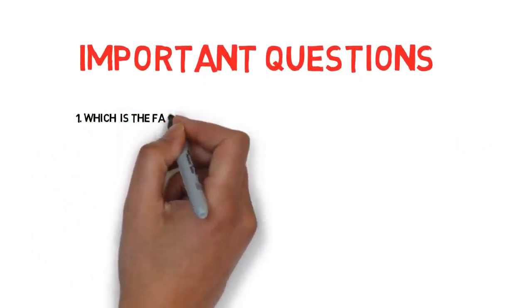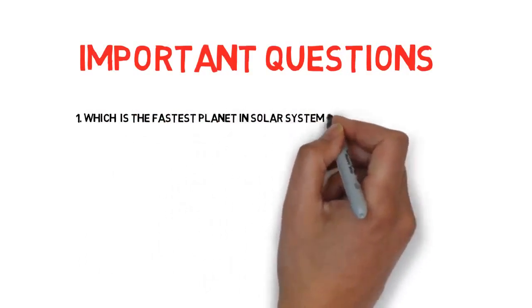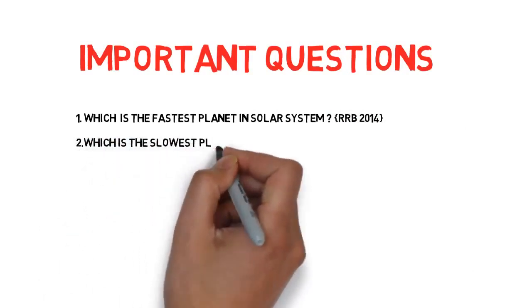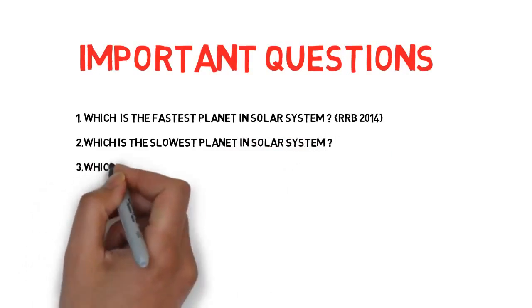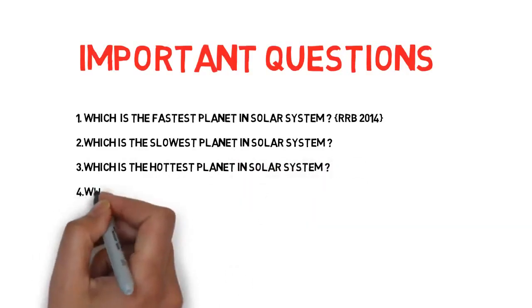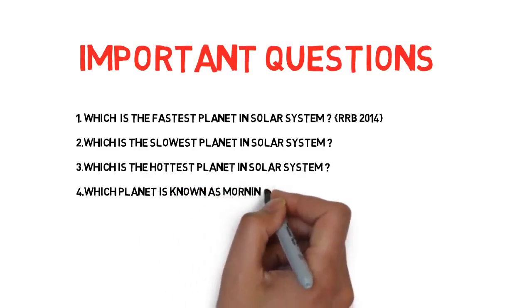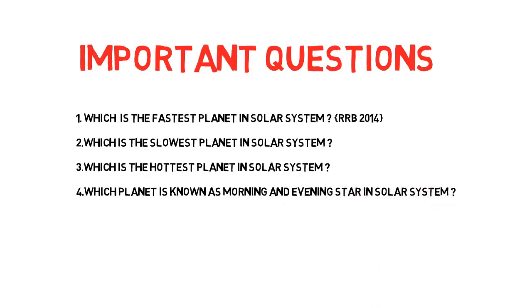First: which is the fastest planet in the solar system? This came in RRB 2014. Second: which is the slowest planet? Third: which is the hottest planet in the solar system? Fourth: which planet is known as the morning and evening star? If you know these answers, great — if not, watch my trick and you will get all those answers.